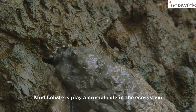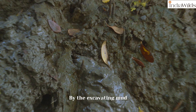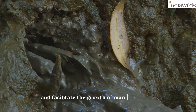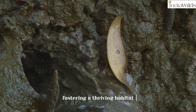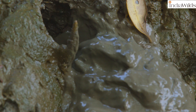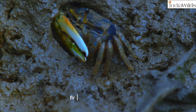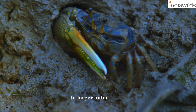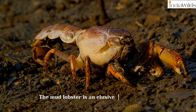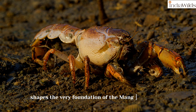Mud lobsters play a crucial role in the ecosystem of these vibrant wetlands. By excavating mud from deep below the surface, they aerate the soil and facilitate the growth of mangrove trees, fostering a thriving habitat for countless species. The intricate mounds serve as a sanctuary for various forms of life, from microorganisms to larger animals, all interconnected within this unique habitat. The mud lobster is an elusive engineer whose life's labour shapes the very foundation of the mangrove forest.